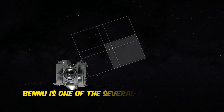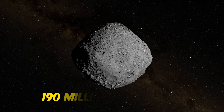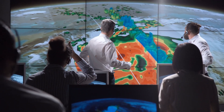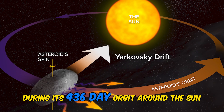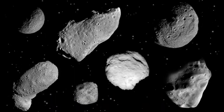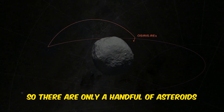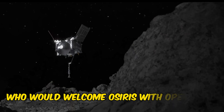Bennu is one of several thousand near-Earth extraplanetary objects that orbit Earth within a radius of 120 million miles, or 190 million kilometers. Among these, Bennu is one of the 200 celestial objects whose orbit is quite similar to that of Earth and is well understood by scientists. Every six years, this asteroid passes relatively close to Earth during its 436-day orbit around the Sun. NASA chose Bennu because it is a relatively large rock at 1,650 feet. Rocks smaller than 650 feet spin too quickly, making it risky for a spacecraft to land on their surface, so Bennu seemed to welcome OSIRIS with open arms.